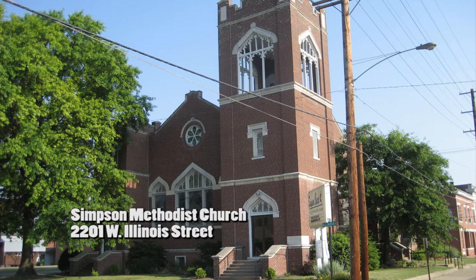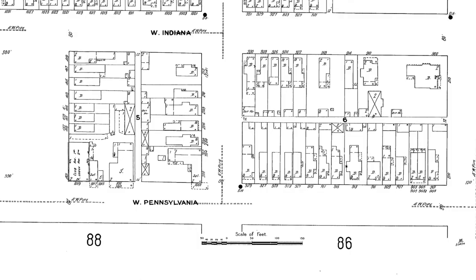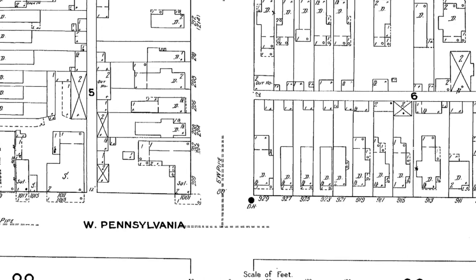At 2201 West Illinois Street stands the Indiana limestone and brick constructed home of Simpson Methodist Church. This church, originally named Independence Methodist, moved its congregation from the old location on Pennsylvania Street to the northwest corner of Illinois Street and 11th Avenue in 1884. The new church was named Simpson Methodist Chapel in honor of the first Methodist bishop from Indiana, Matthew Simpson.